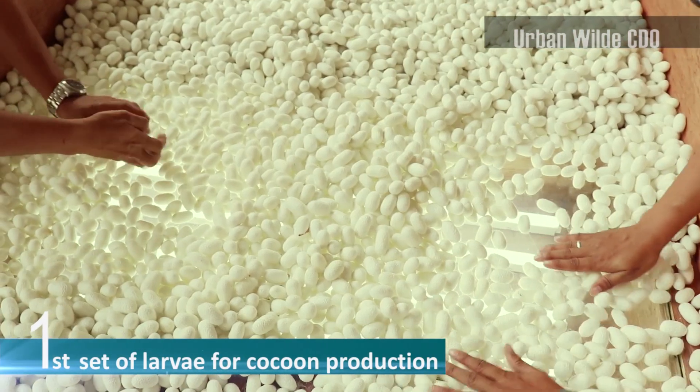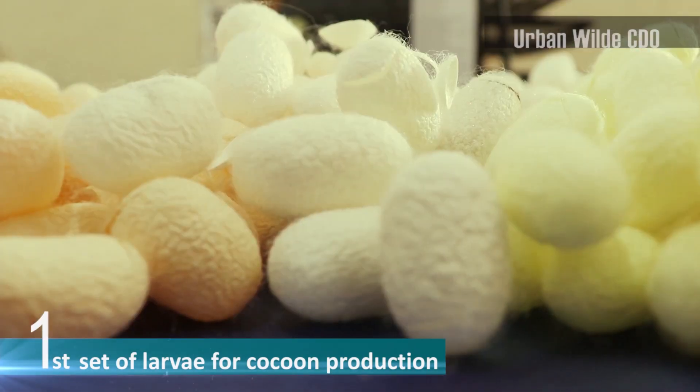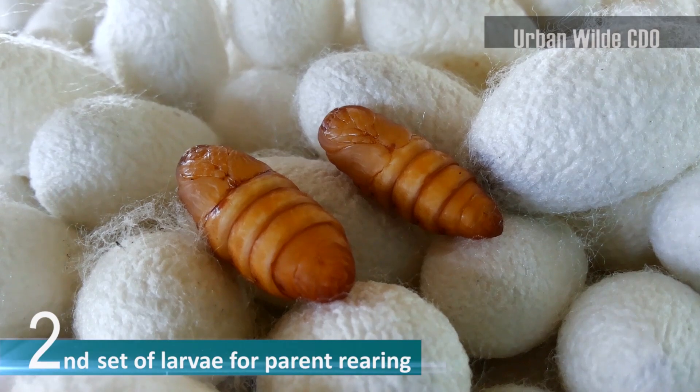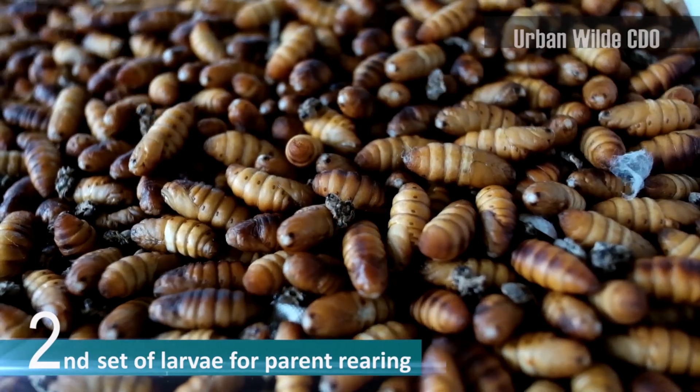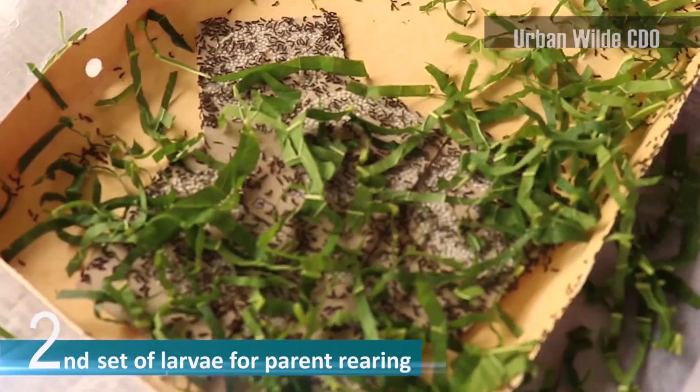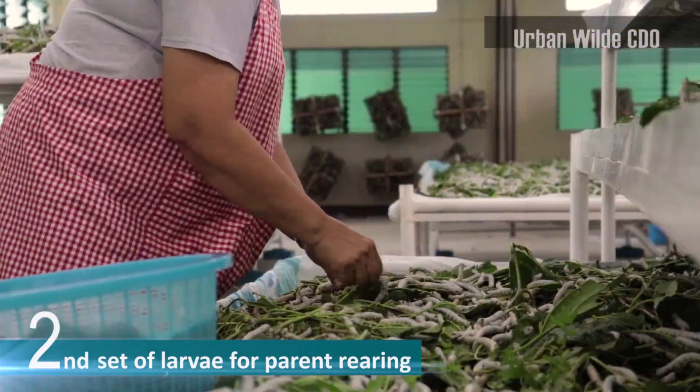The process of obtaining the silk filaments is now ready for production. Another set of larvae is for parent rearing, where pupae are allowed to go to the moth stage for breeding and egg production. And so, the life cycle of the Bombyx mori continues.